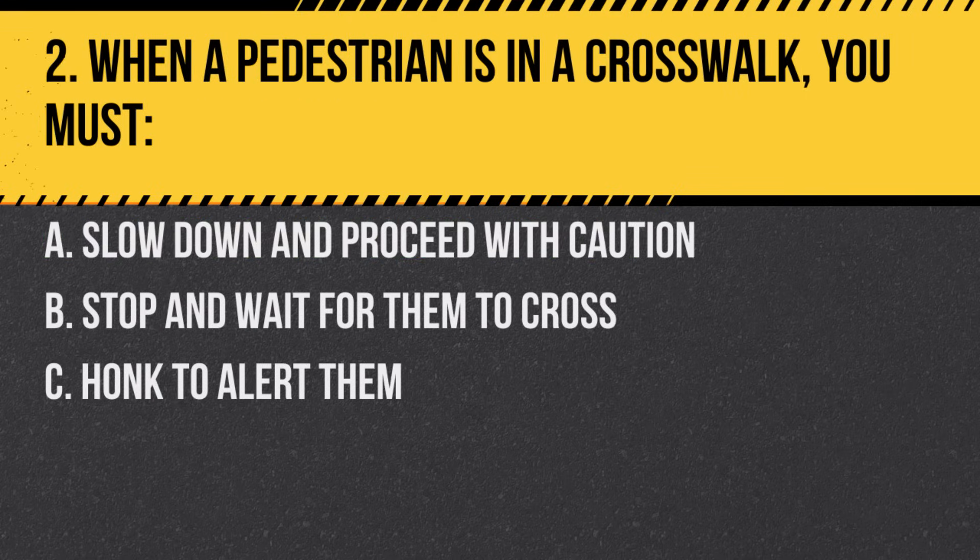Question 2. When a pedestrian is in a crosswalk, you must… A. Slow down and proceed with caution. B. Stop and wait for them to cross. C. Honk to alert them. Answer: B. Stop and wait for them to cross. Pedestrians have the right of way in crosswalks.